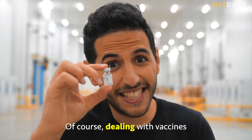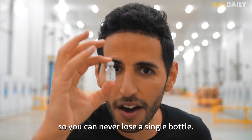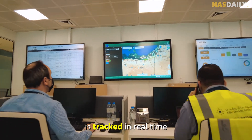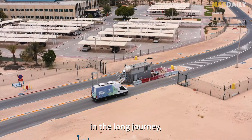Of course, dealing with vaccines is very sensitive, so you can never lose a single bottle. Every single vaccine is tracked in real time using blockchain to make sure it stays within the cold temperature throughout the long journey, so no vaccine can be wasted.